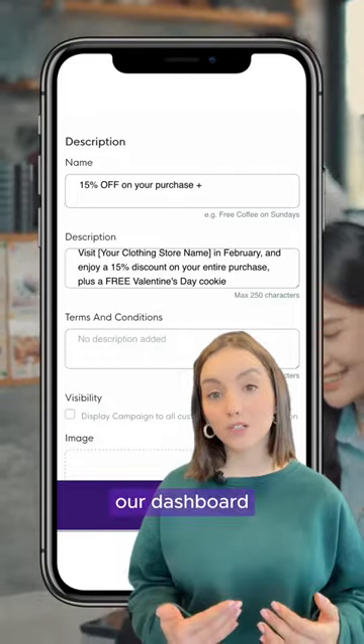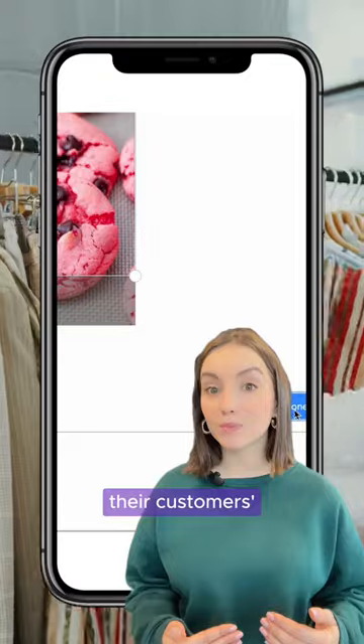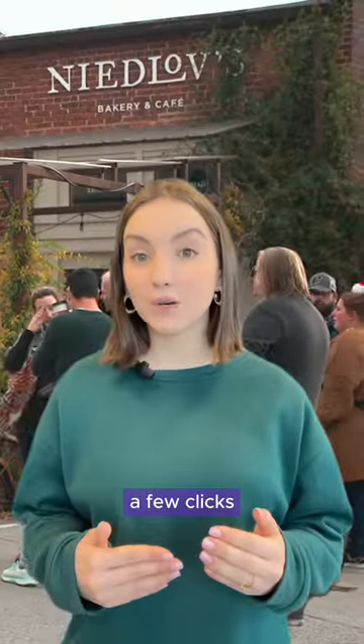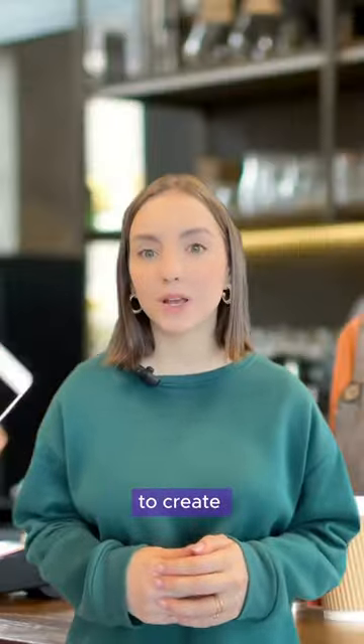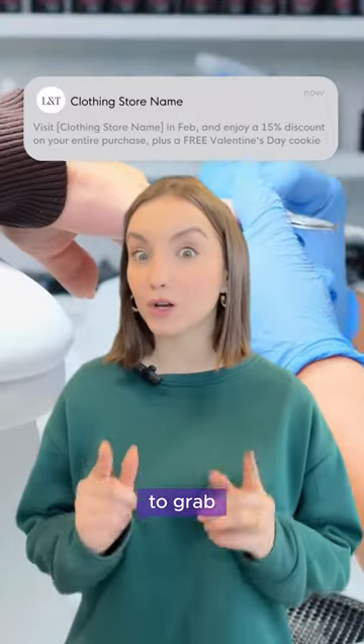You can easily implement any of these ideas by just using Campaigns by LoyLab. Our dashboard allows any merchant to create targeted campaigns based on their customers' demographics, behavior, and purchasing history. With just a few clicks, any member of your staff, or even yourself, will be able to create a campaign and then schedule a mobile push notification to grab your customers' attention.